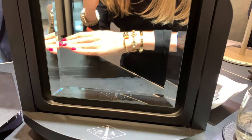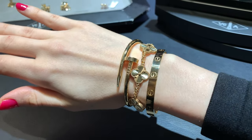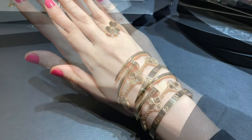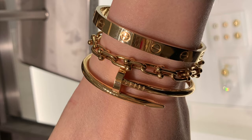By the way, if you're new to my channel, I've previously posted quite a few unboxing and shopping vlogs at VCA and at Cartier — I'll link them all in the description box below. I decided to go to Tiffany and check out their hardware collection, which is really nice.